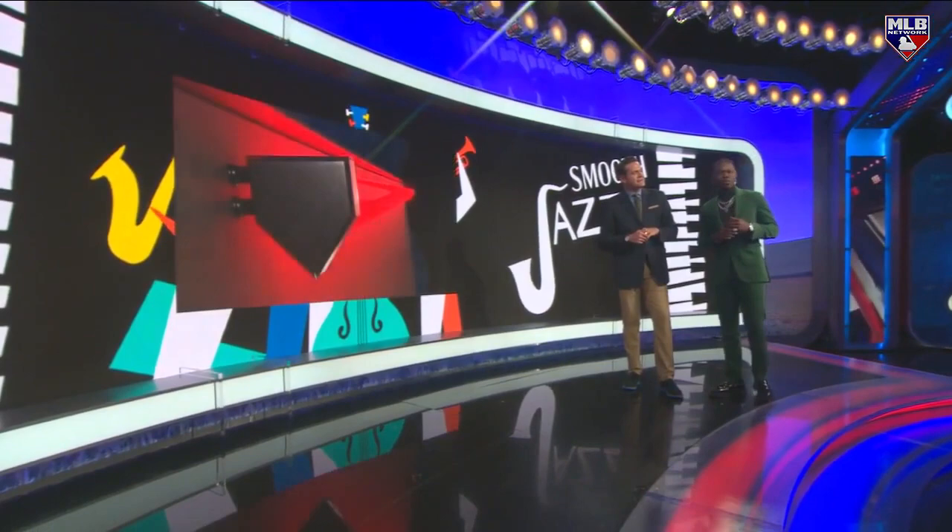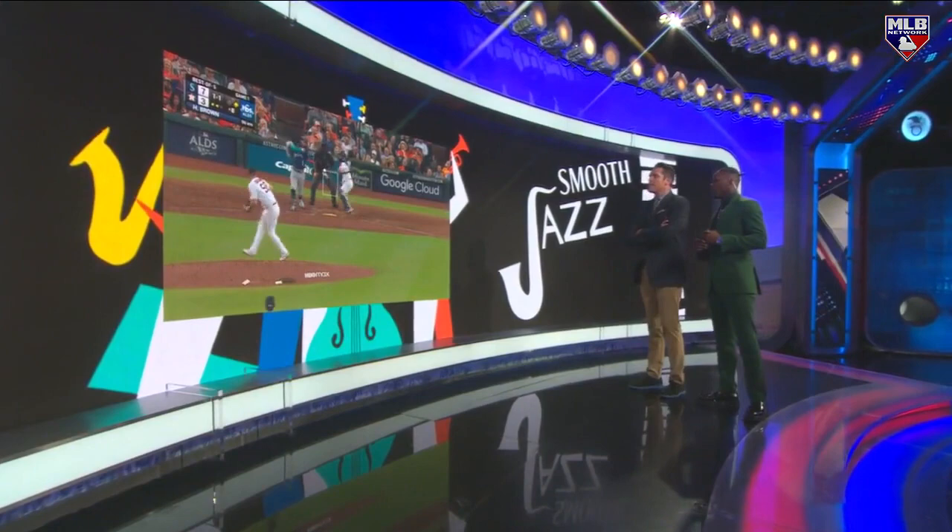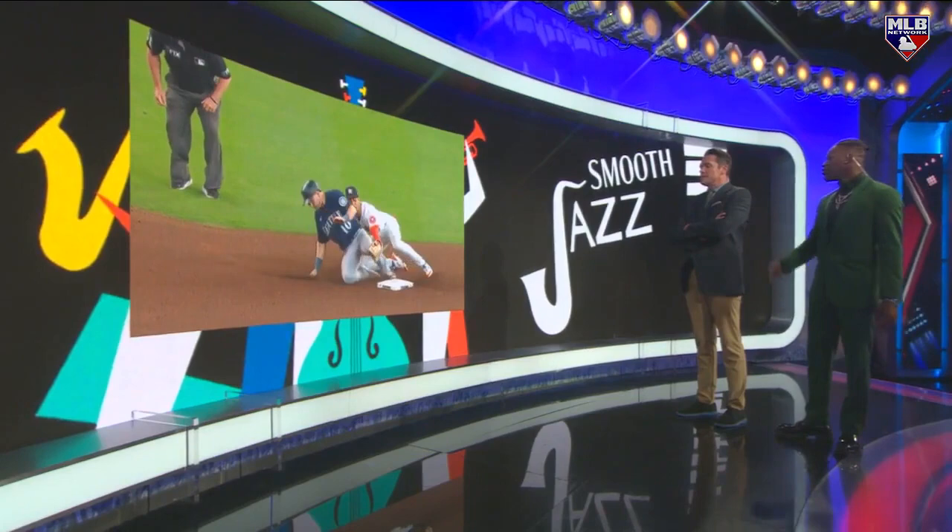Let's start off, we're going with Houston — Jeremy Peña. Look at this pick right here, man, and then he puts down the tag. But look what's even better — watch him block the bag right quick. You don't even notice that. That's as smooth as you can be.